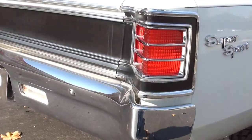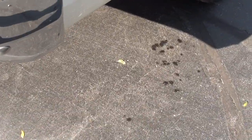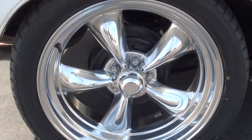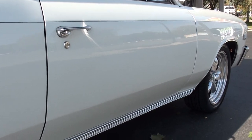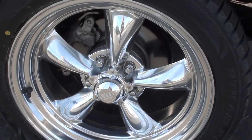Good looking car, man. And again, we got it up on the hoist and got some nice pictures of the underside for you. They have converted it to front disc brakes.